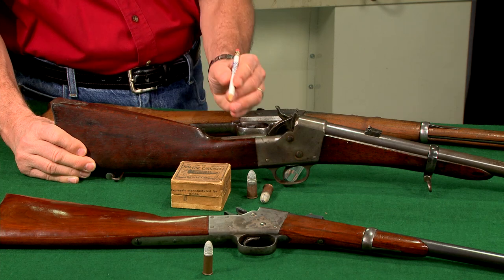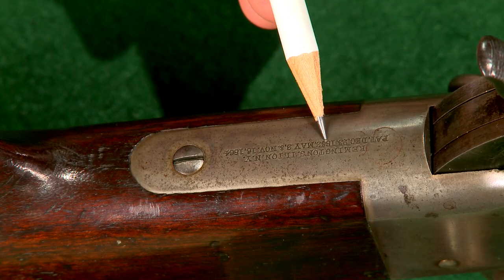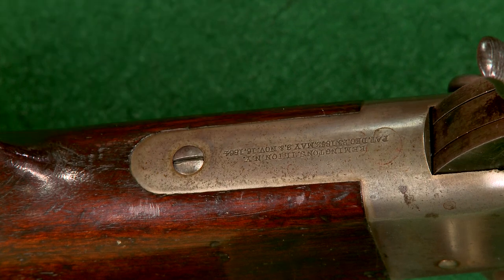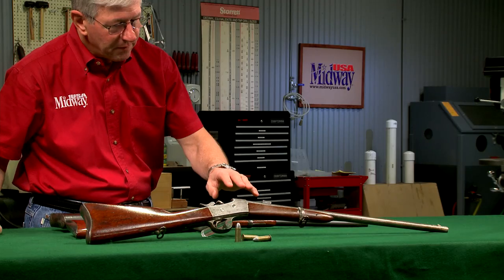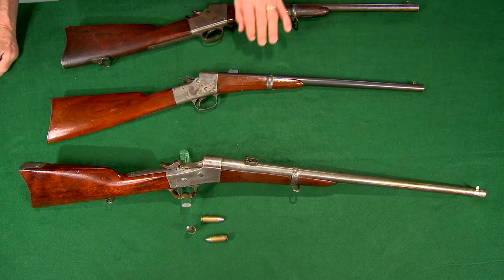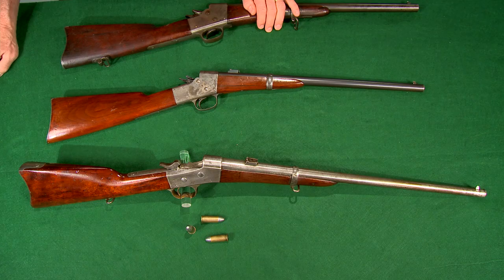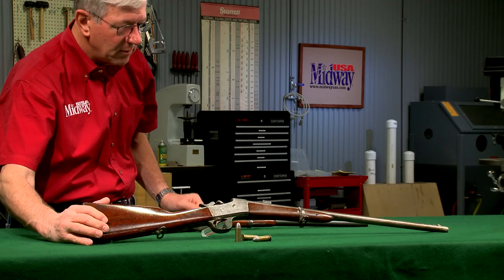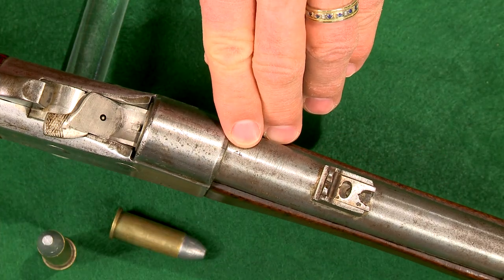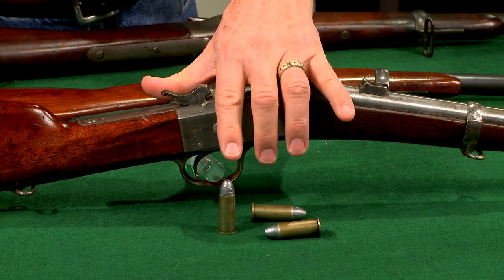The first patents on the rolling block design were issued in 1863 and 1864. Development continued and the nearly final rolling block design was in place by the late 1860s. The first rifles purchased by the US military were the 1867 Navy carbines in 50-45 centerfire.